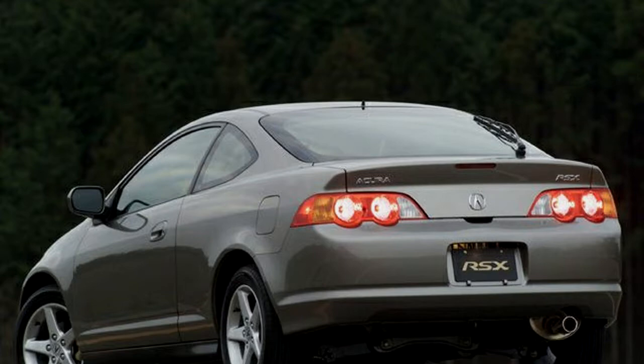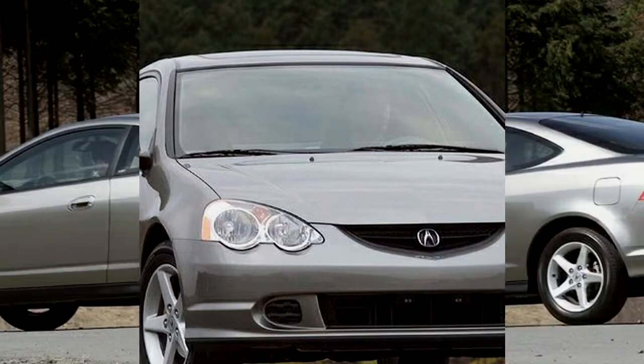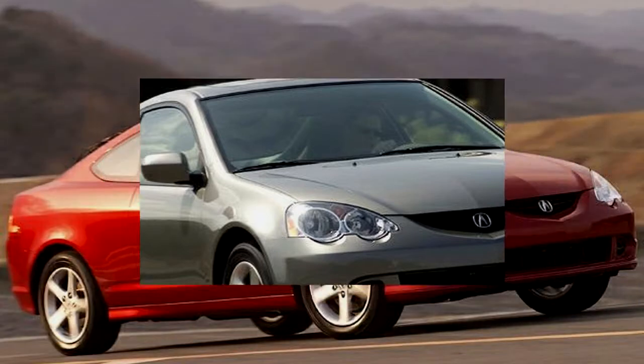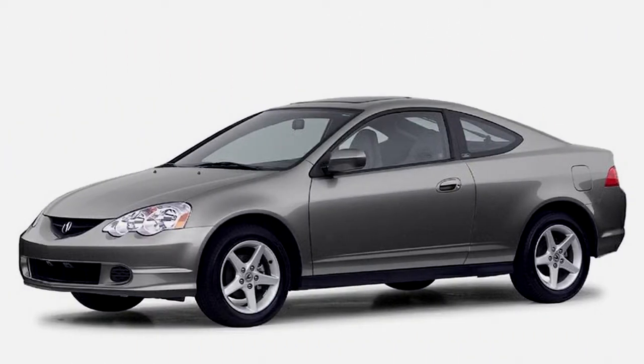There really aren't any options. The RSX, at $19,950, is powered by a 2.0-liter four-cylinder engine rated at 160 horsepower. It comes with a five-speed manual or an optional five-speed automatic with sport shift for $20,850. A clock is standard, and perforated leather upholstery is available for an additional $1,000.